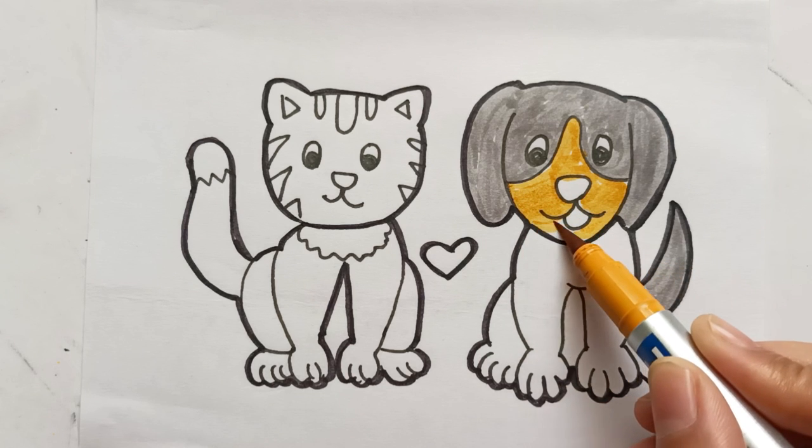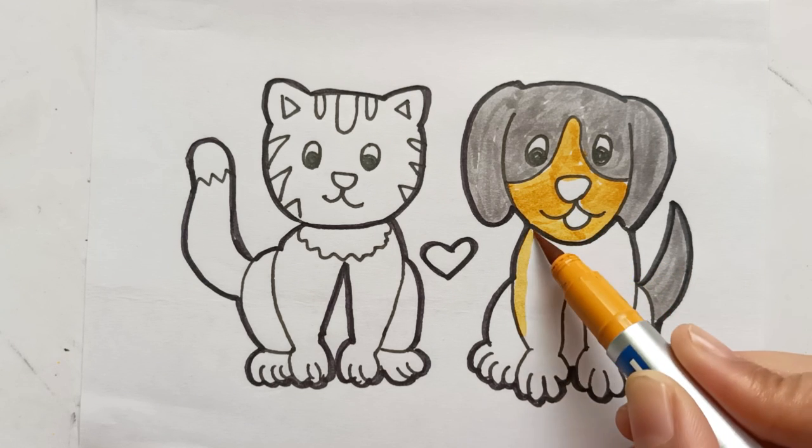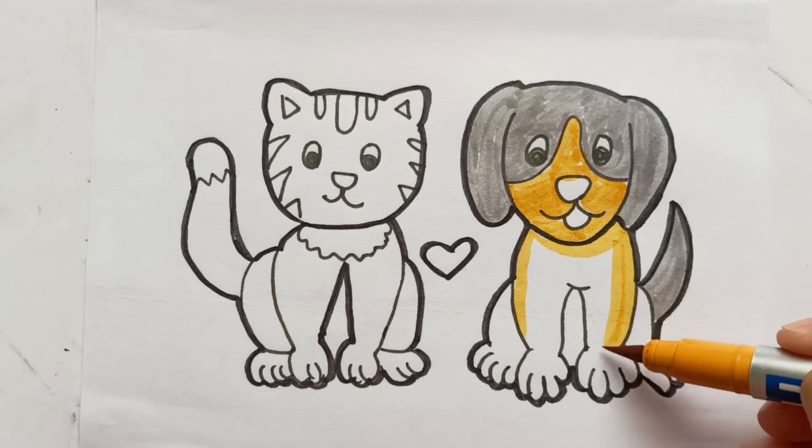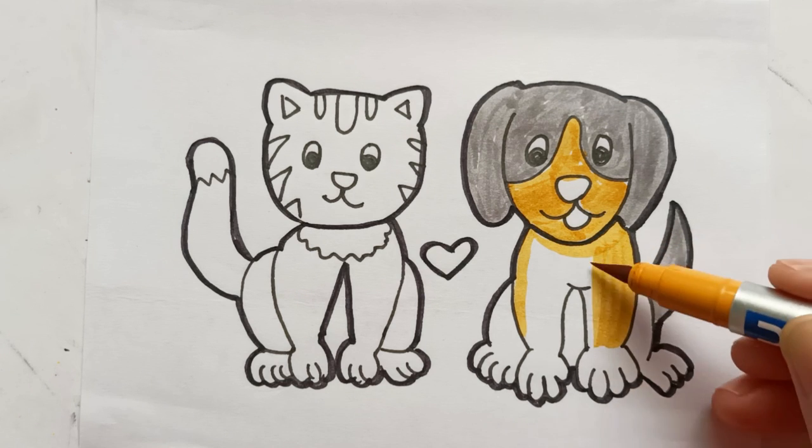Gickory dickory duck, the bear slept by the clock. The clock struck four, he ran out the door. Gickory dickory duck, tick-tock, tick-tock.